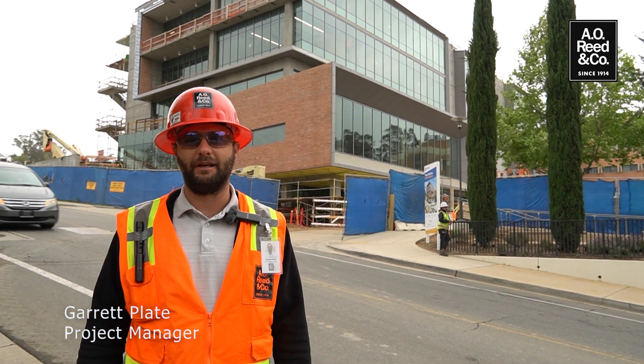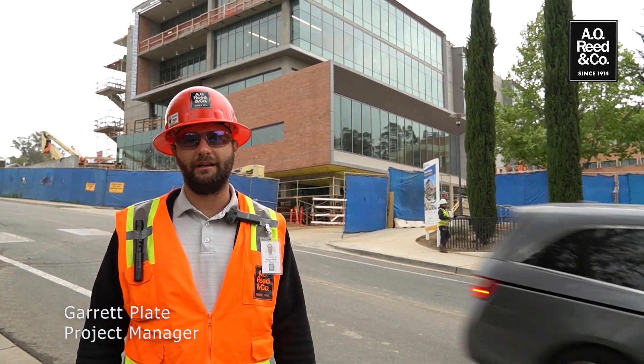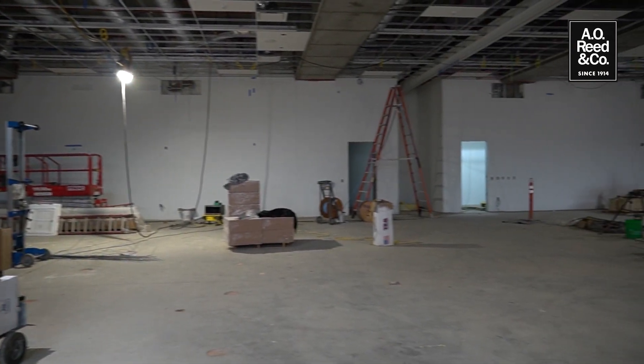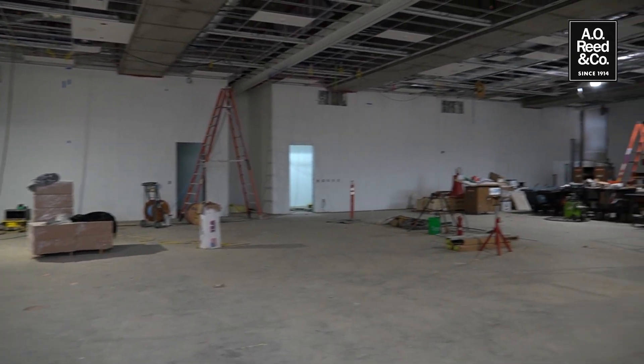My name is Garrett Plate. I'm the project manager at AO Reed. I've been with the company for 11 years, and this morning we are looking at the UC Riverside School of Medicine Building 2 project.